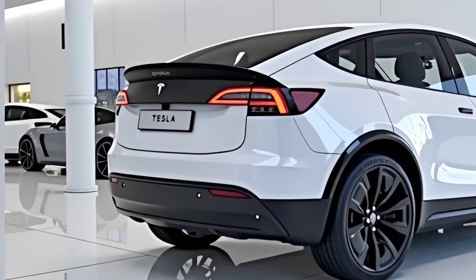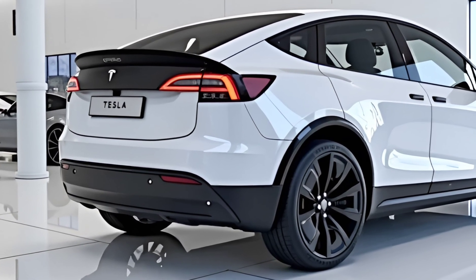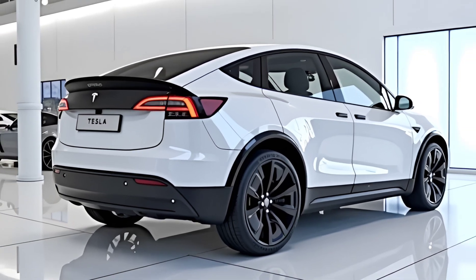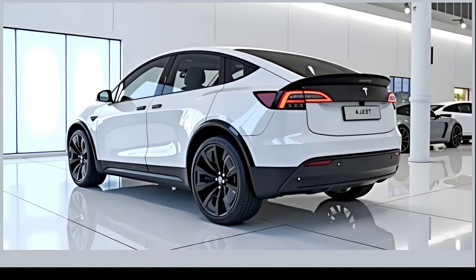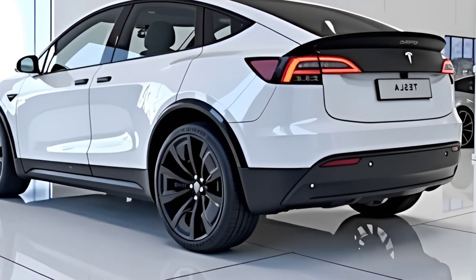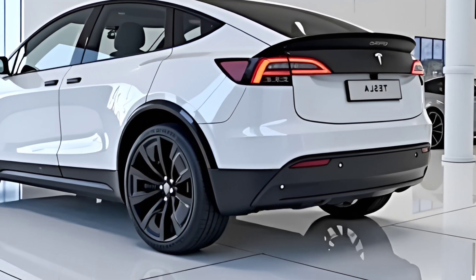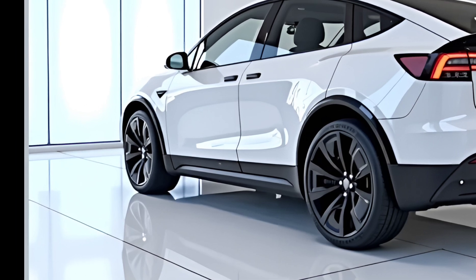The new battery tech brings additional advantages including improved thermal stability and faster charging. The new cells allow ultra-fast charging rates of up to 350 kilowatts, reducing the time for a 10 to 80 percent top-up to under 15 minutes. This positions the 2026 Model Y as one of the quickest-charging EVs in its class, and with Tesla's ever-expanding Supercharger V4 network, it's a major selling point for long-trip convenience.